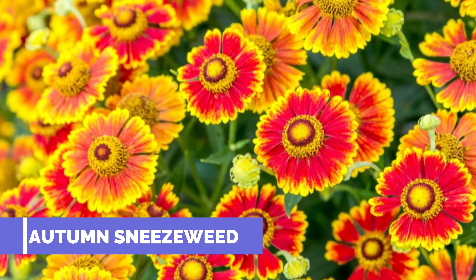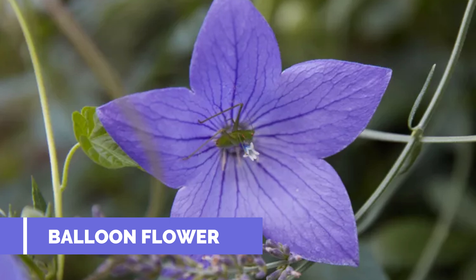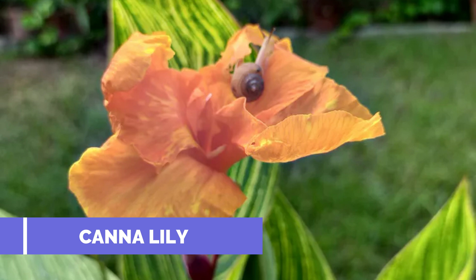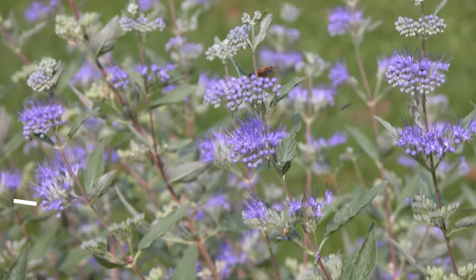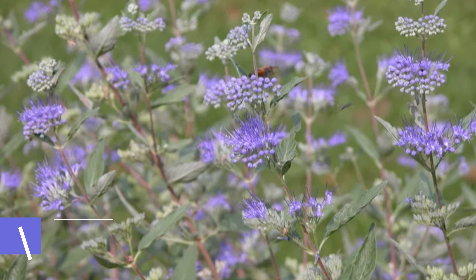Autumn sneezeweed grows quite tall and benefits from pinching; hardy zones 3a to 8b. Balloon flower mainly blooms in summer but can bloom in fall if you deadhead; hardy zones 3a to 8b. Canna lily will be an annual in my zone — grown from a bulb, they grow up to 8 feet tall and 6 feet wide, blooming July through October; hardy zones 6b to 10b. Bloom shrub, resembling an arboretum shrub, blooms in late summer or fall, should be cut back in early spring, and blooms on new wood; hardy zones 6a to 9b.